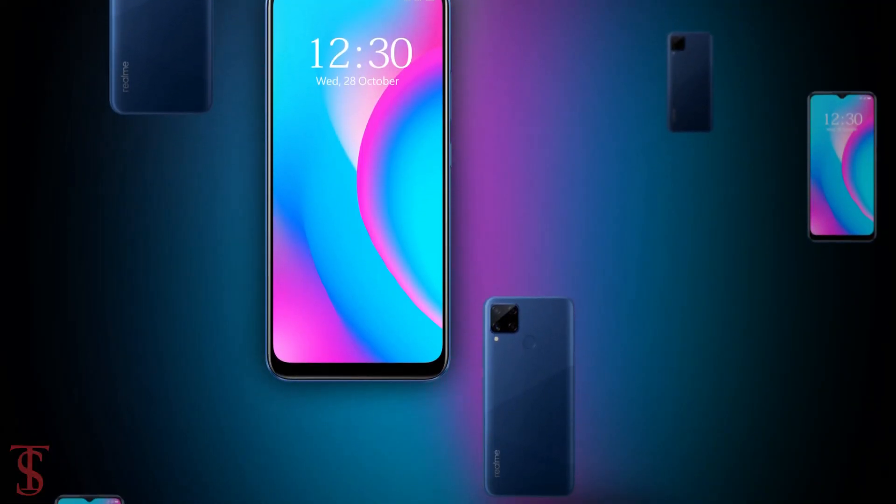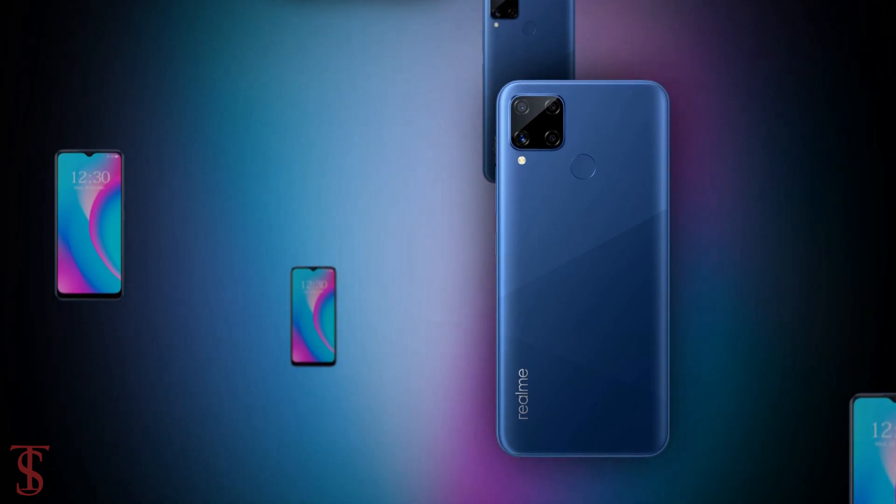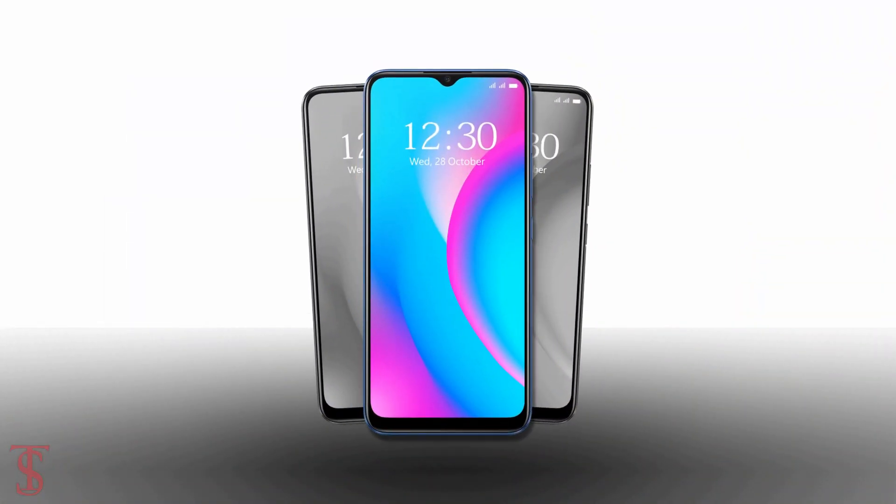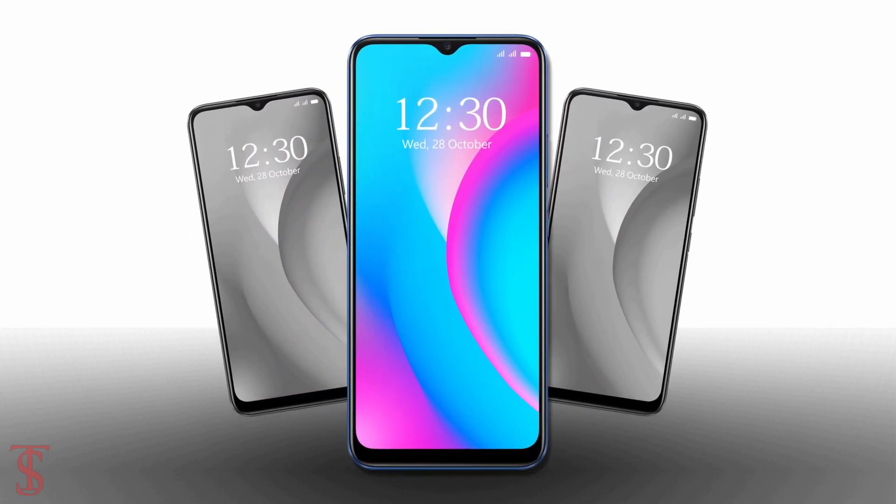So, what do you guys think of this Realme C15 Qualcomm Edition smartphone? Do let us know in the comment section below. Stay tuned to TechSoup Blog YouTube channel for more tech updates. Thanks for watching — we'll see you guys in the next video.